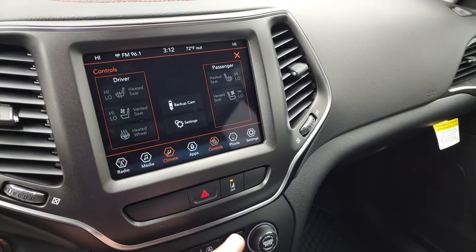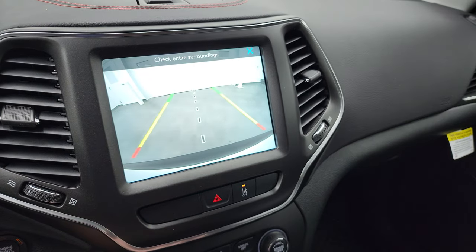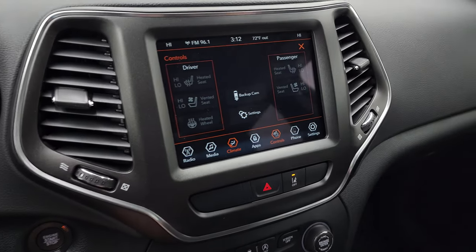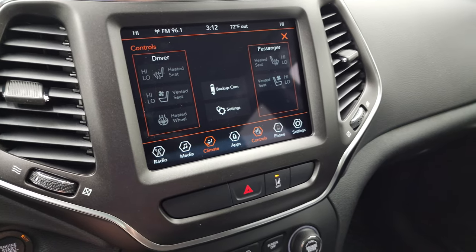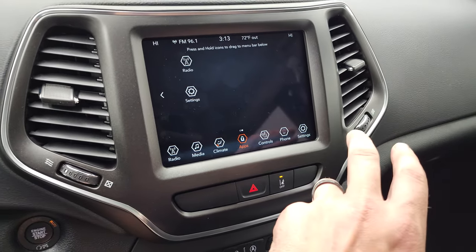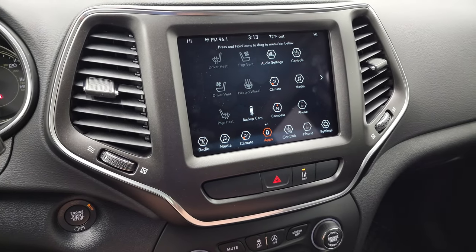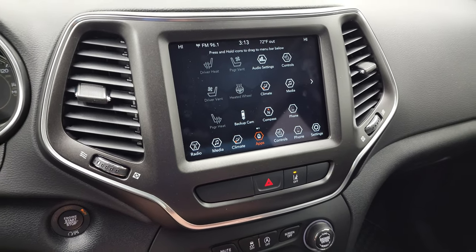You have your heated seats, heated steering wheel controls, and your cooled seat controls. Your backup camera is right there. There's a lot of really nice stuff you can do with this radio — it also has apps. It does have Android Auto and Apple CarPlay capabilities, so you can project your cell phone to the screen, which is a really nice feature.